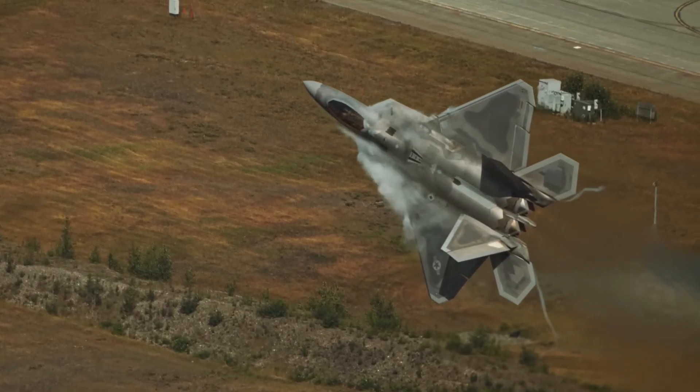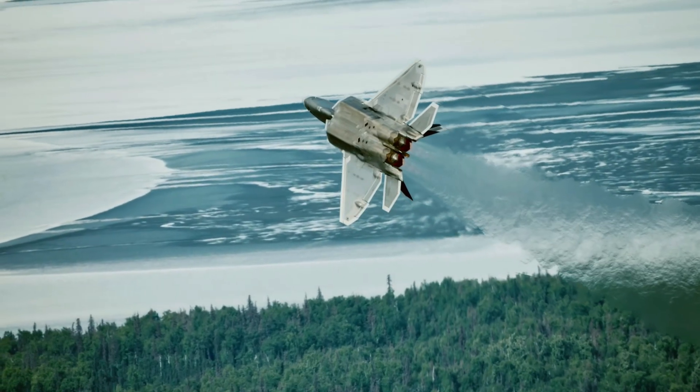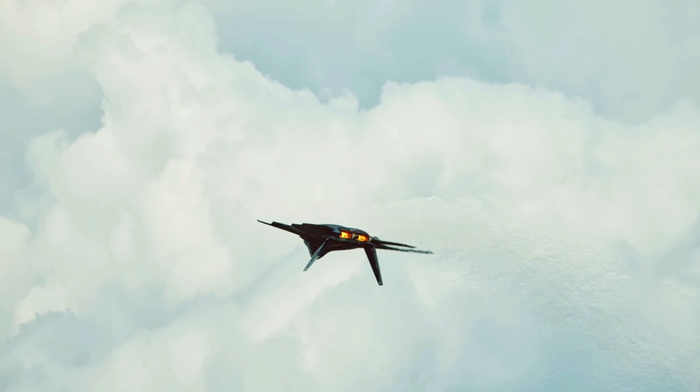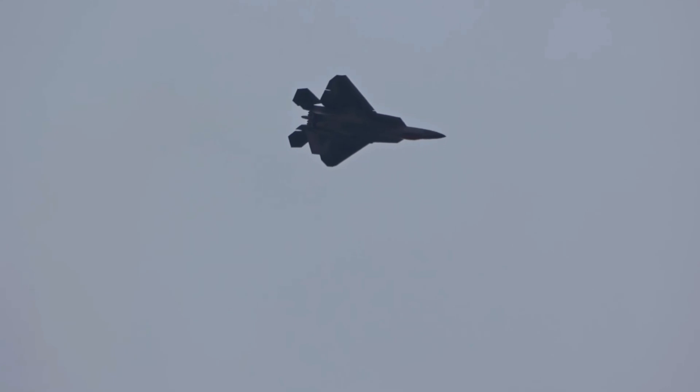In the world of modern warfare, one aircraft reigns supreme: the F-22 Raptor. A symbol of unparalleled lethality and technological prowess, the Raptor stands as a guardian of the skies and a sentinel of freedom. But what makes the F-22 Raptor so deadly?